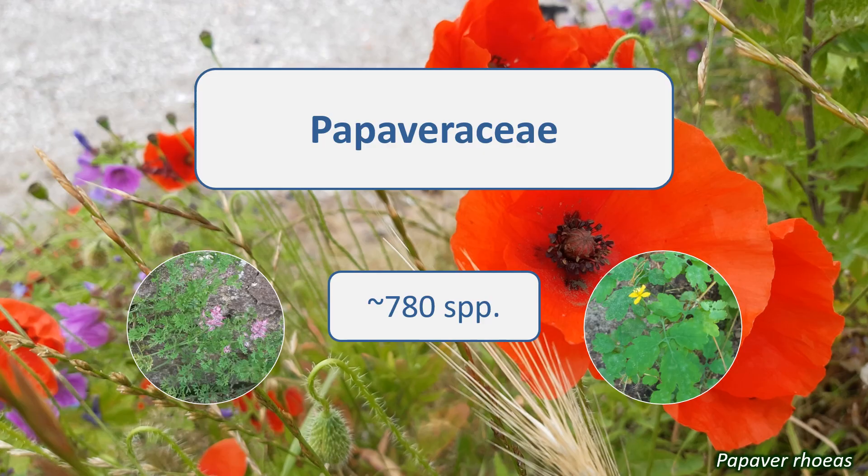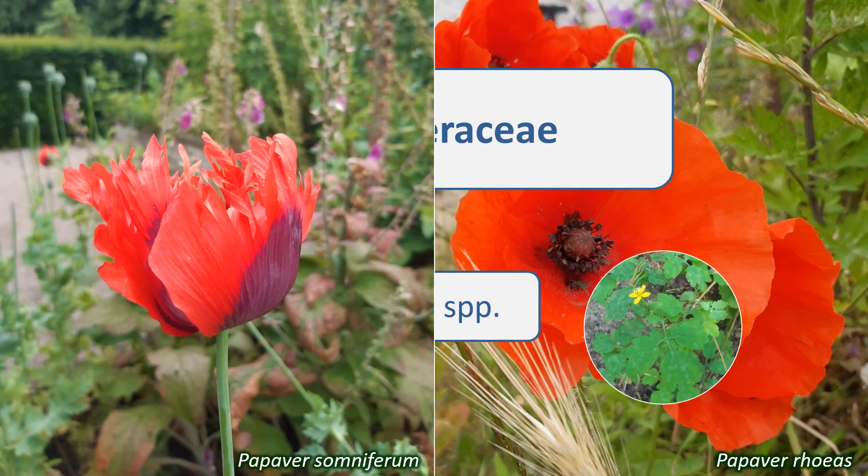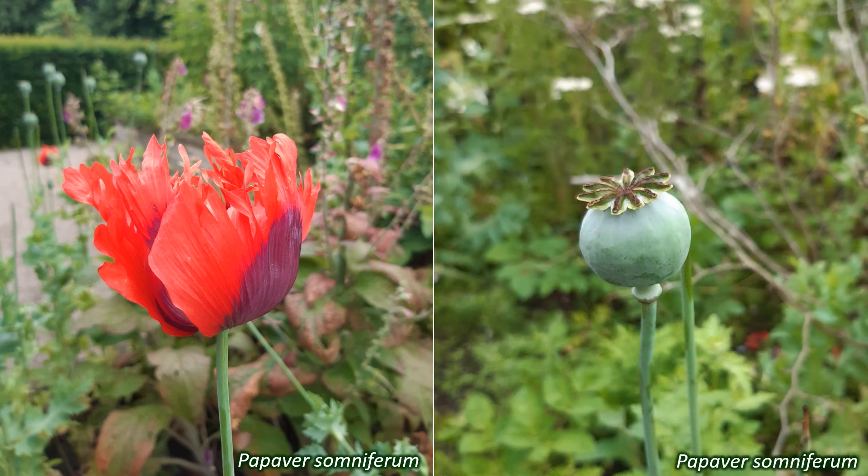This family is important economically, largely due to Papaver somniferum, the opium poppy. This plant provides the pain-killing drug morphine and related medicinal compounds, as well as opium and heroin. This species is also where the edible poppy seeds used in baking and cooking come from, and poppy seed oil.